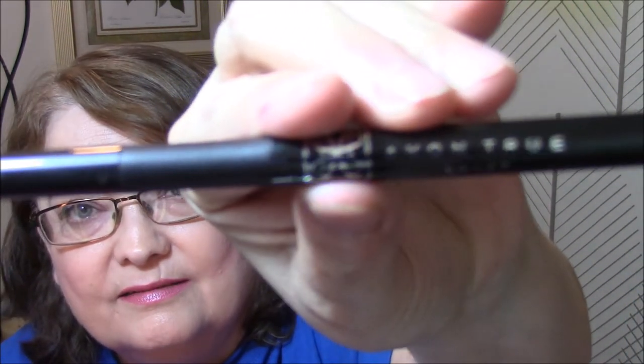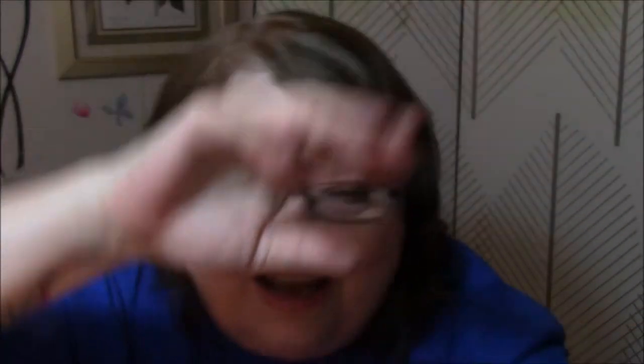— this is the Avon True Color Super Extend Precise Liquid Pen in black. Let's get this up here so you can see it. There's a hair on it already. I don't know if this is what you'd call felt tip or brush tip, but it worked very well on my eyes today. I just got the tiniest, smallest line, and that's exactly what I like — a really precise line. You can't even really tell it's there. I did not do a wing because I don't know how.